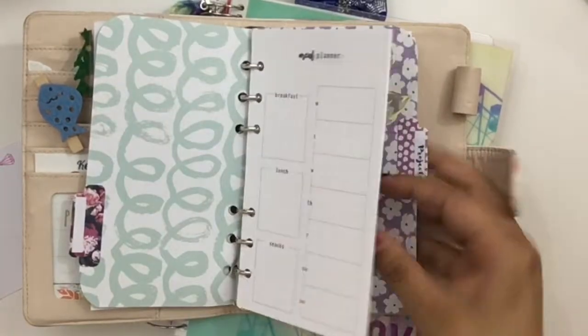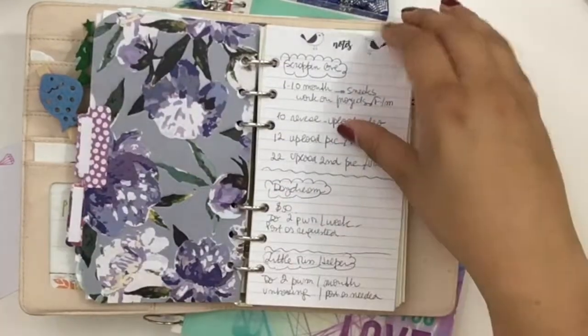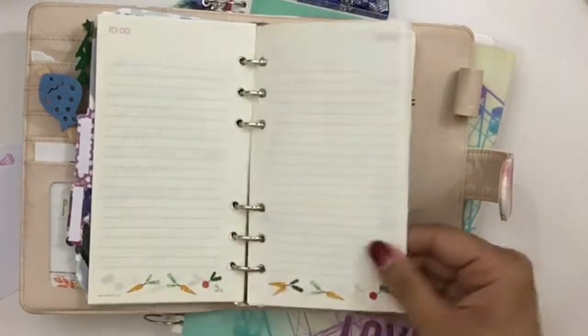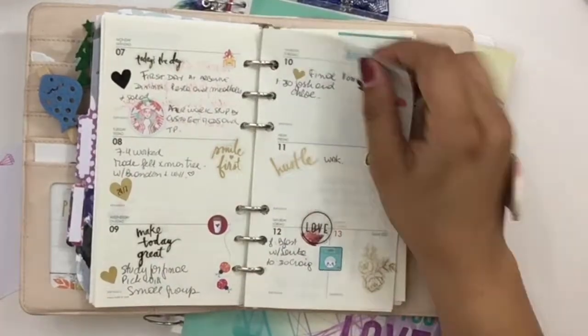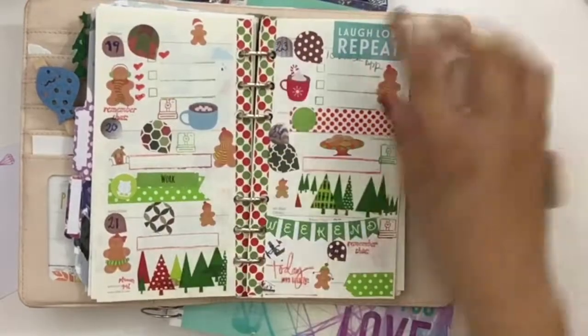These are some dividers that I made with the Planner Society kit and some inserts from Hey You Paper Co. The first one was meal planning and shopping lists, and then notes, and then here we start on the last week of December 2015. As you can see, I was pretty minimalistic starting on the personal size.